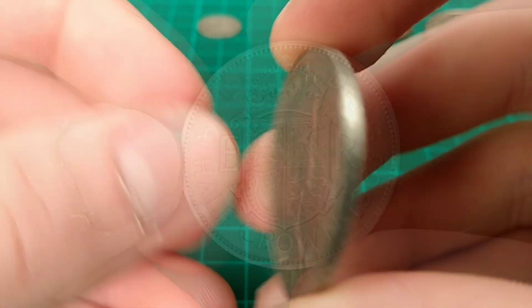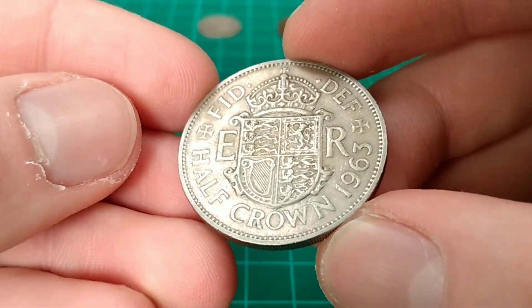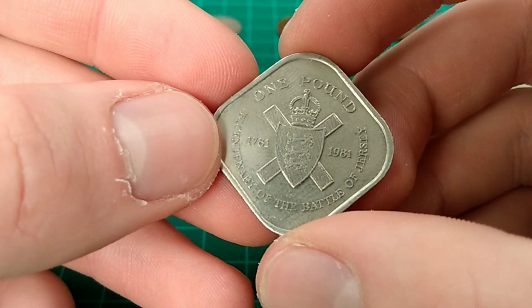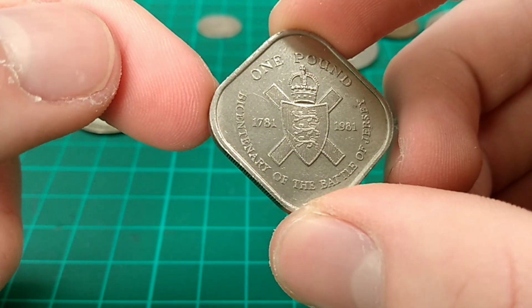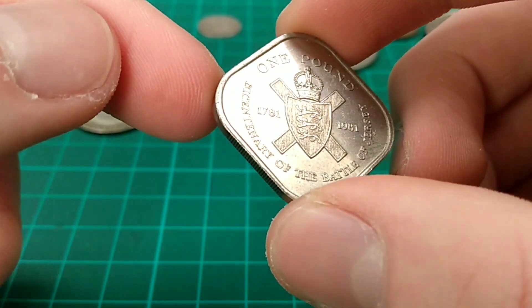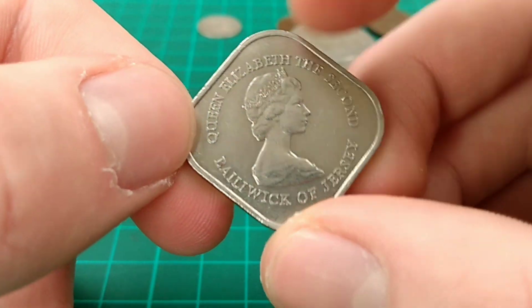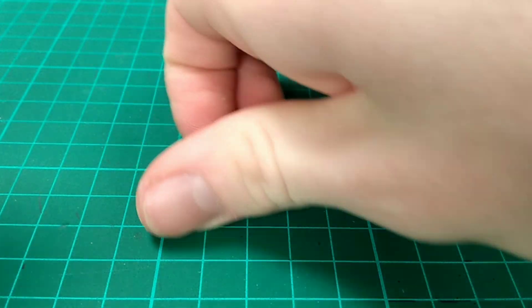This is a half crown from 1963 featuring the Elizabeth II design, and it's in pretty nice condition — a great coin as well. The penultimate coin is something a little bit special: a 1781 to 1981 bicentenary of the Battle of Jersey coin. It's actually a pound coin, although it's like a rounded square shape, which is pretty cool, and it features the Arnold Machin portrait of the Queen.